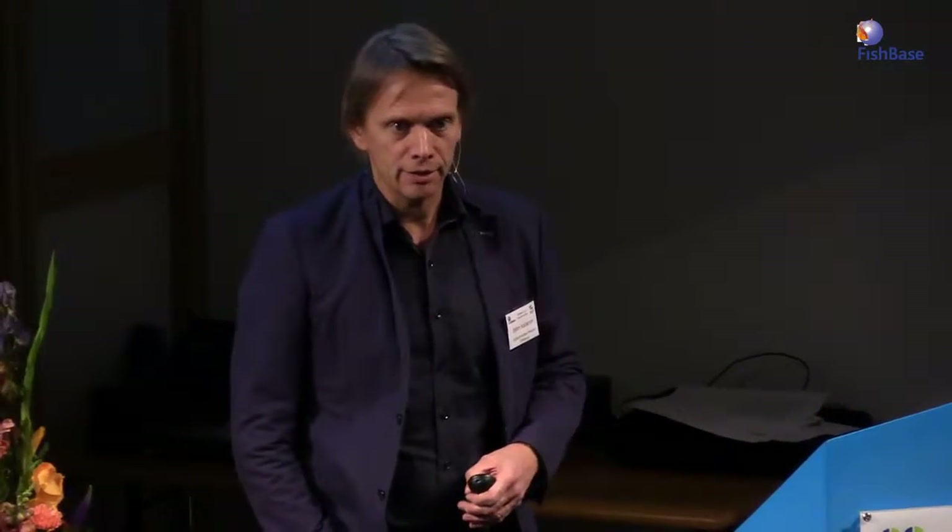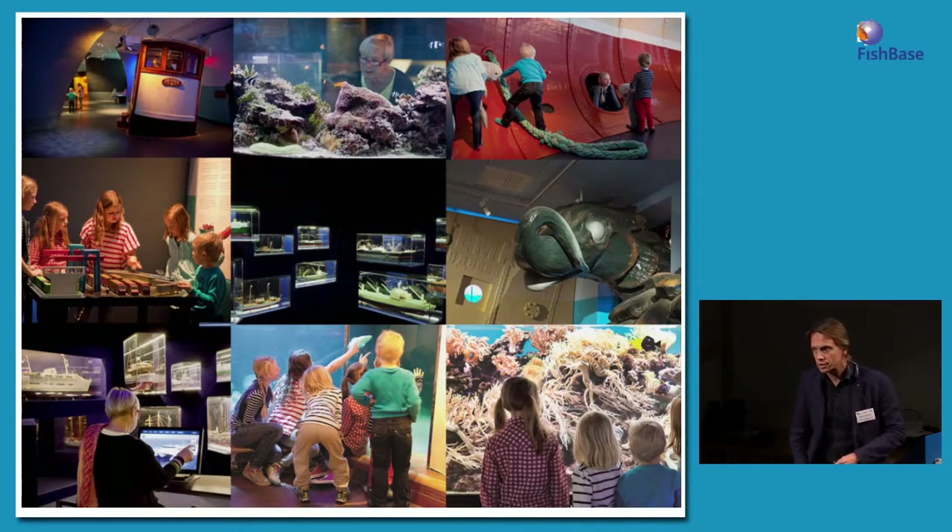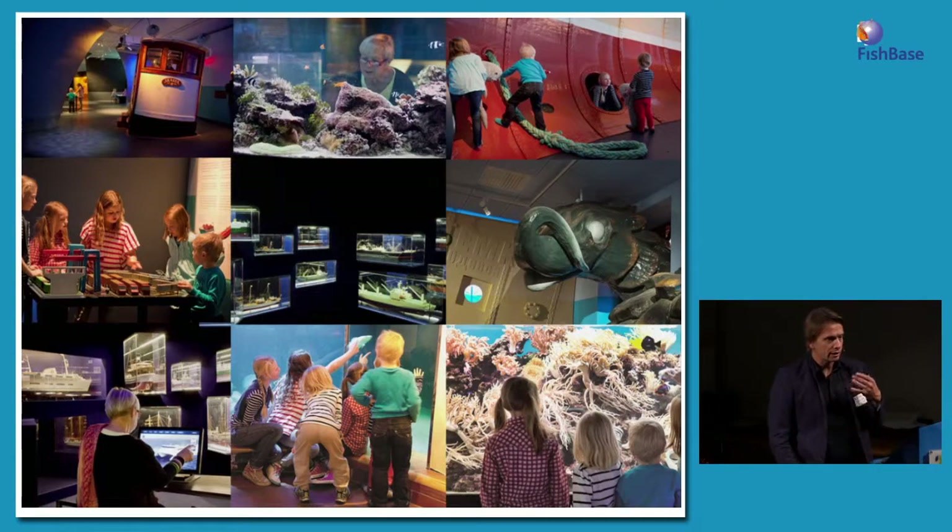I will also give a few examples of how we are working with research in public aquariums. I am from the public aquarium business. We are a maritime museum and an aquarium, so we are focusing on man and the sea — marine cultural history, maritime history — and of course we are also a public aquarium. So we combine humanities and natural sciences in one building.